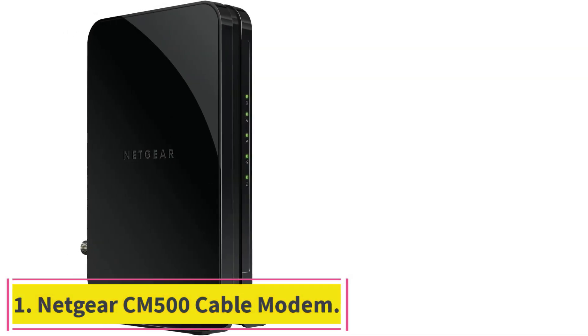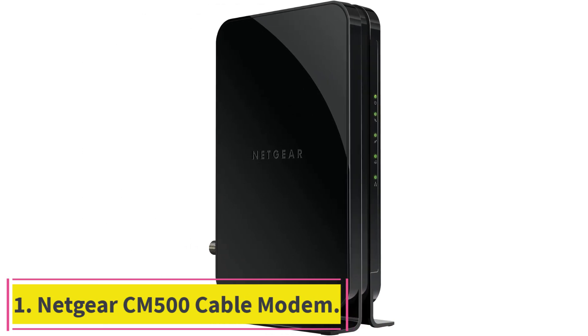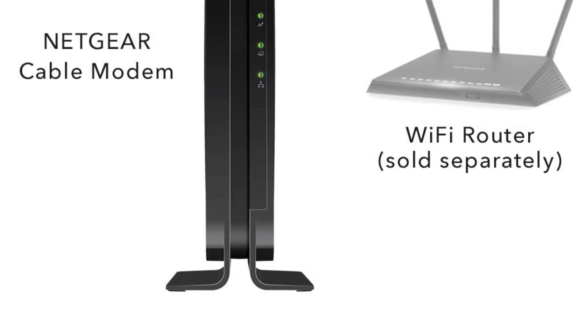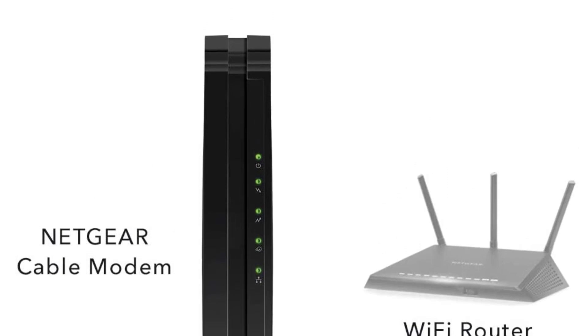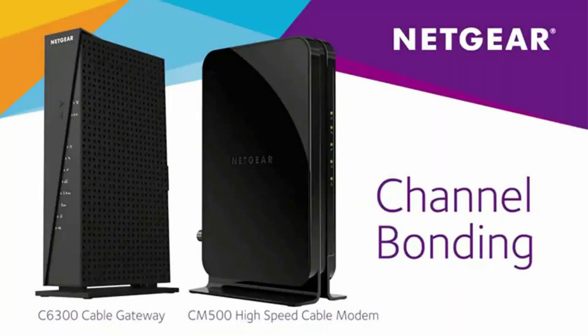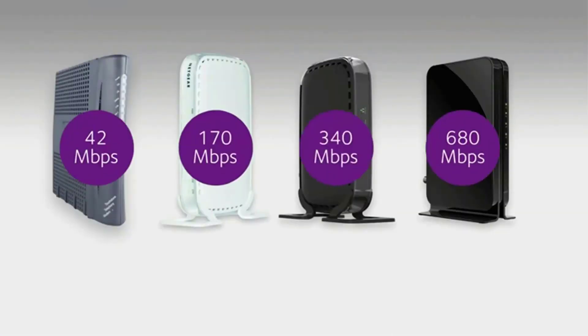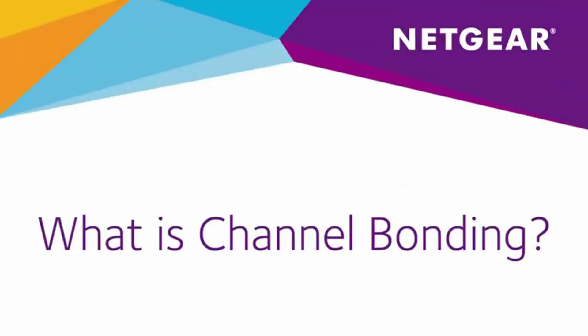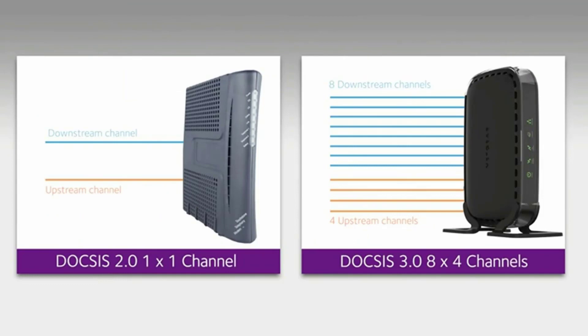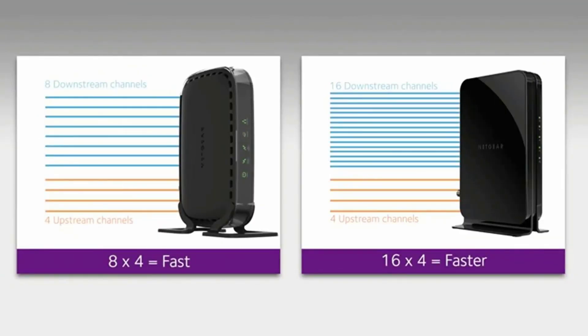Starting at number 1: the Netgear CM500 Cable Modem. The Netgear CM500 features cable internet speeds of up to 300 megabits per second, high compatibility with major ISPs, 16x4 channel bonding, and high-speed internet access, making it significantly faster than other devices. It is certified with Xfinity, Comcast, Cox, and Spectrum, and is equipped with DOCSIS 3.0 technology, which can support fast HD streaming and other high-bandwidth activities.